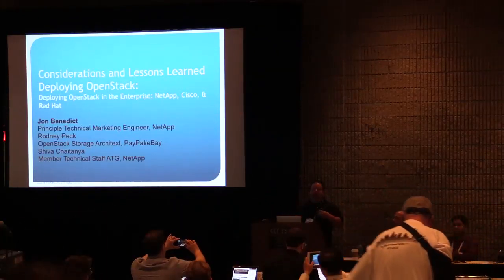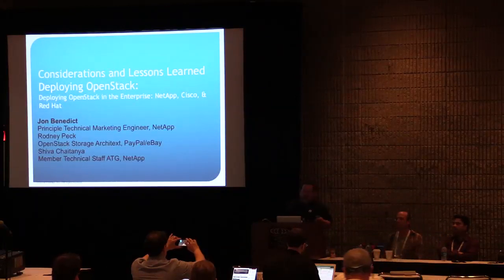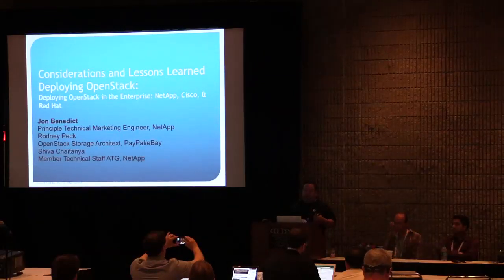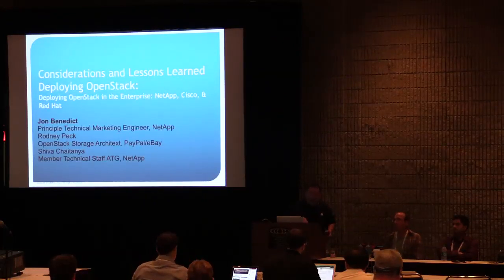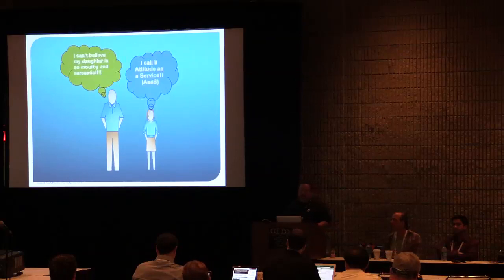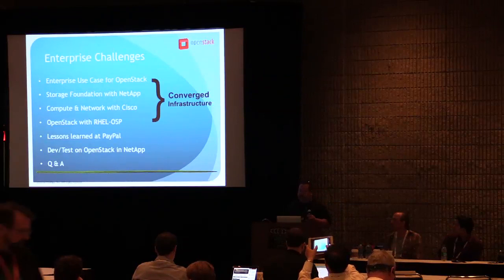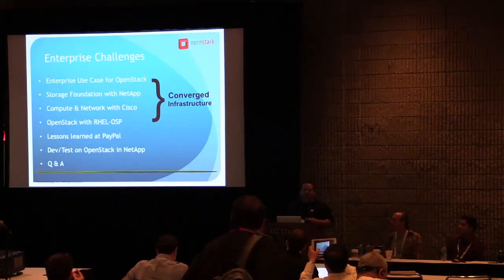I'll be talking about things in regards to a converged infrastructure. Rodney's going to talk about his experiences with OpenStack at eBay PayPal, and Shiva's going to talk about DevTest within NetApp. After that we're going to hopefully leave 10-15 minutes for some Q&A.